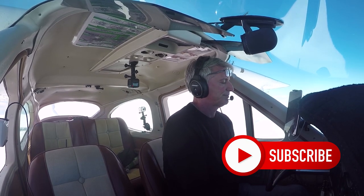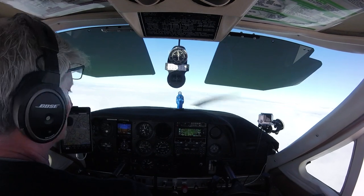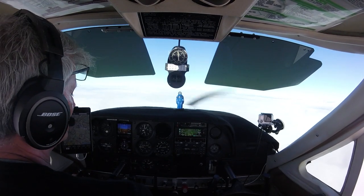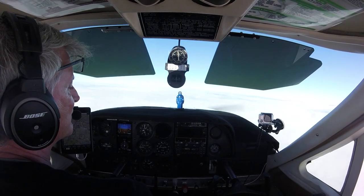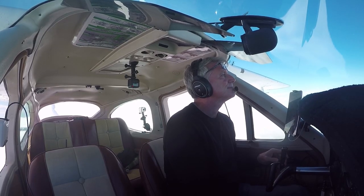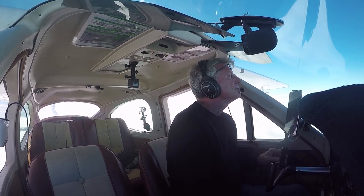So let's go over my first icing event from start to finish. I was coming back from Florida to Washington, D.C., and it was an awesome trip. I had a 20-mile-an-hour tailwind the entire way, and I was doing a consistent 145 miles an hour over the ground, and I was making fantastic time.